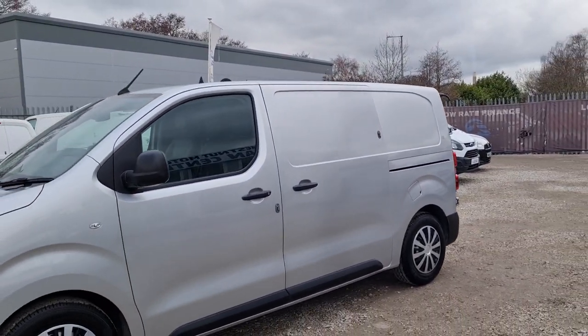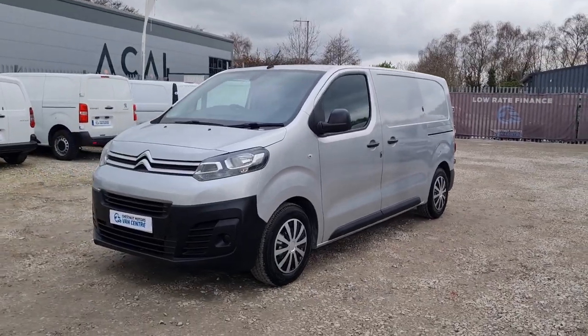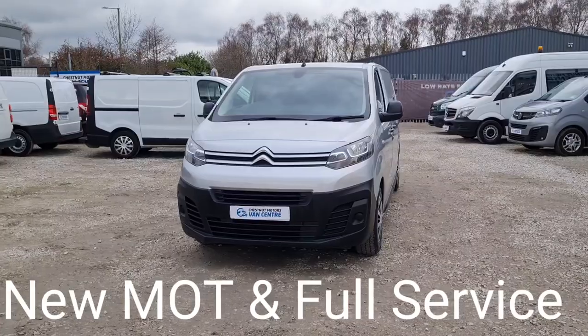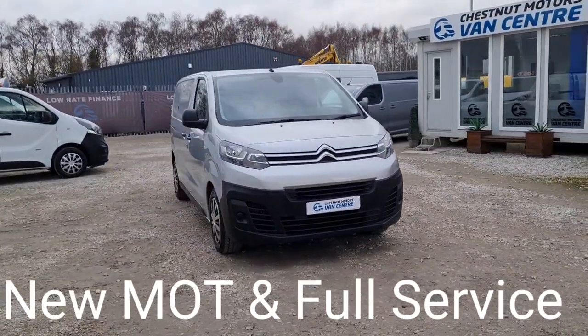Drives exactly as it should, exactly as you'd want it to. It is the M size, so it's an L2. Very odd sizing names with the old Citroen nowadays, but it is what they call the M.